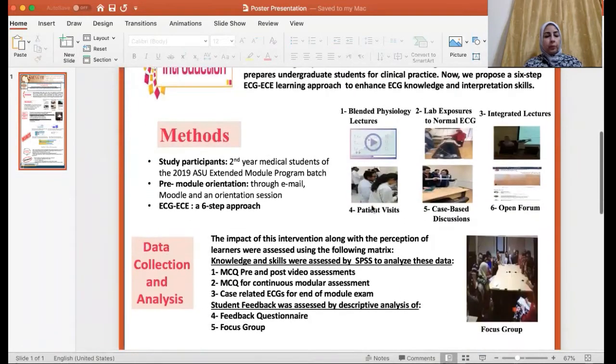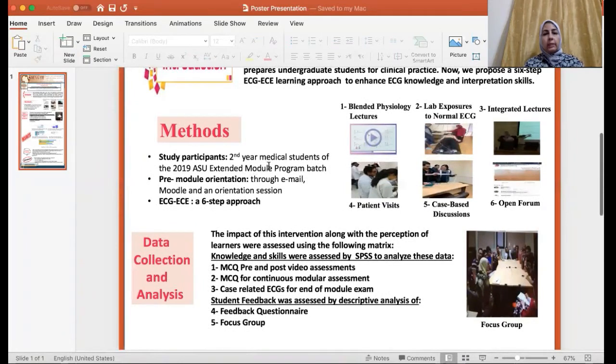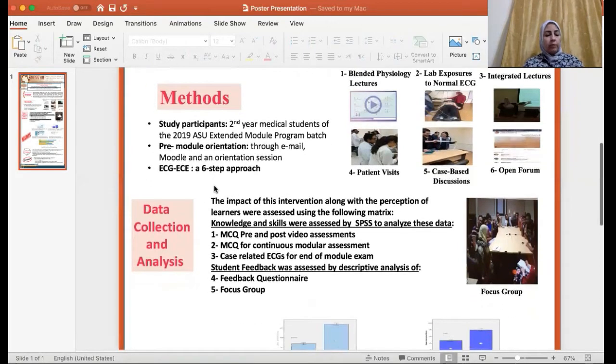The project was applied on second year medical students of the 2019 extended modular program batch of Ain Shams University during the nine-week period of the cardiovascular module. Before the start of the project, pre-module orientation took place through email and Moodle, as well as through an orientation session.